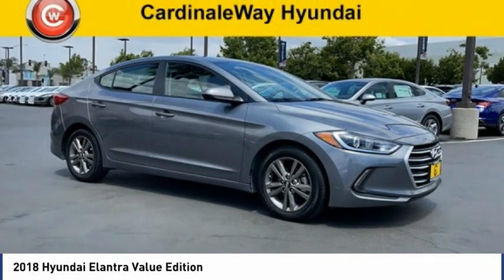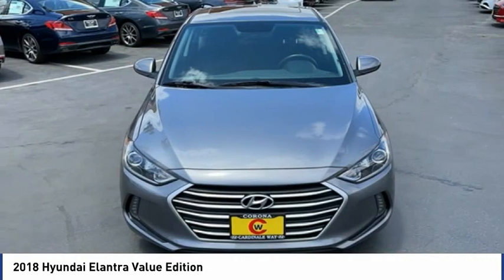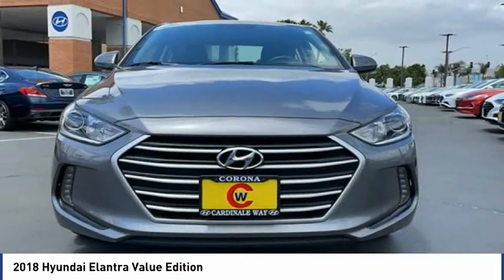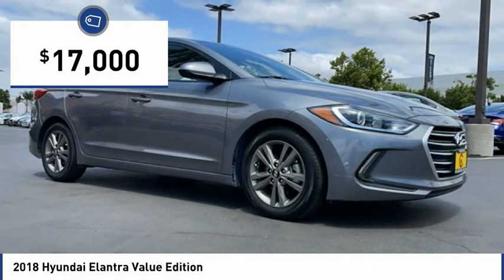You're going to love the 2018 Elantra. The Elantra boasts the most interior room in its class and gets an exceptional 35 miles per gallon. With its luxurious standard features, the Elantra is an easy choice and is priced below $20,000.